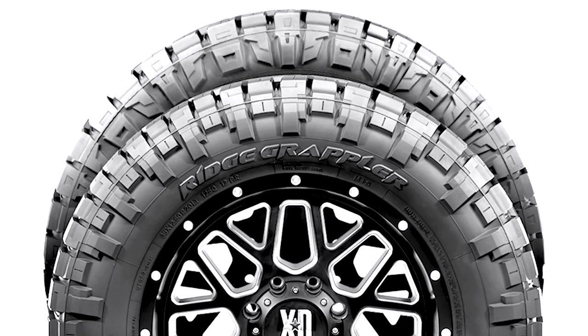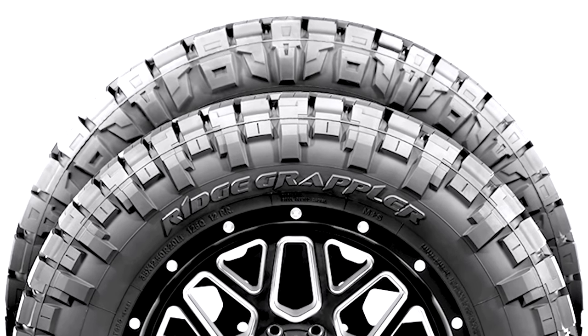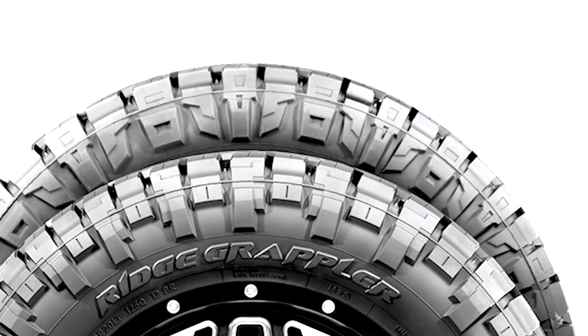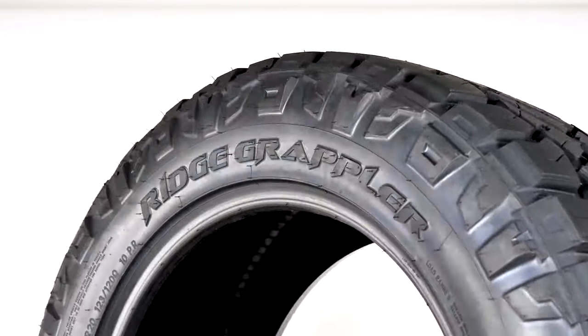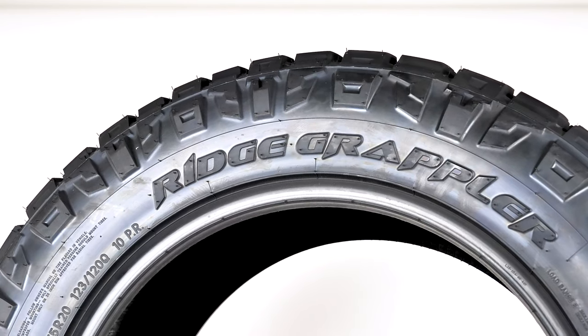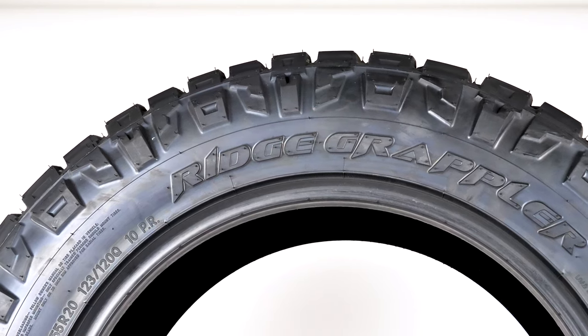Nitto gives you ways to customize your look with dual sidewall designs. You can choose from the bold traditional pattern on one side, or the aggressive multi-shaped pattern on the other. No matter how you want your vehicle to look, the Ridge Grappler helps you make your mark on the road.